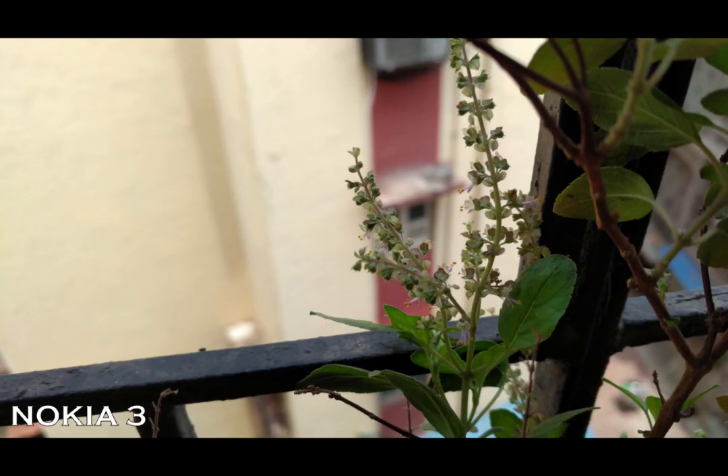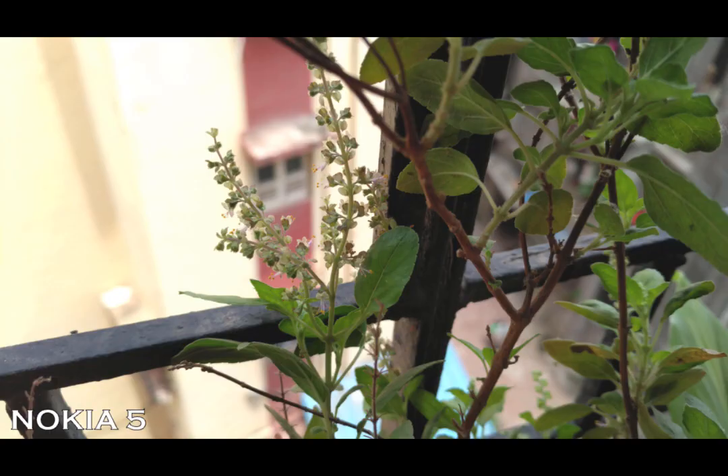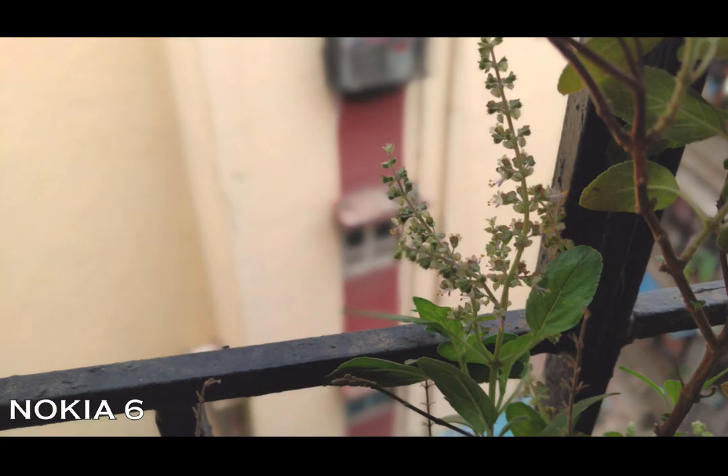Now let's look at the bokeh effect. We can see a strange result as the Nokia 3 performs quite good in terms of background blur, but when compared to the 5 and 6, the Nokia 6 does it very flawlessly without any difficulties, thanks to the 16MP shooter.